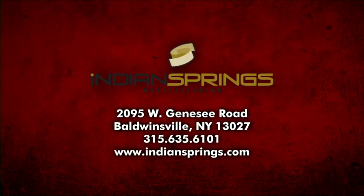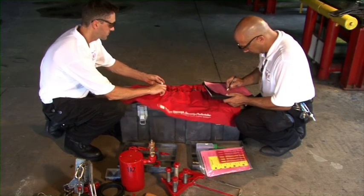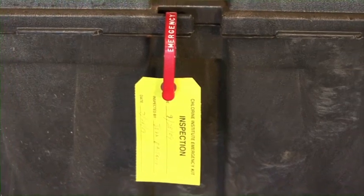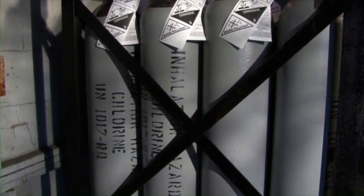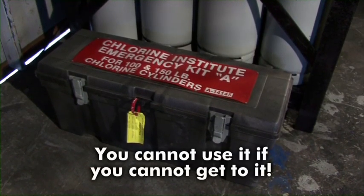Spare parts may be purchased by owners of Kit A from the supplier. One supplier of the Emergency Kit A is Indian Springs Manufacturing in Baldwinsville, New York. The kit should be frequently inspected by the person responsible for the equipment. The kit contents should be checked against the parts list found in the Kit A instruction booklet to ensure that all items are present and ready for use. The box should be sealed after each inspection, and these seals should be broken only by authorized persons or in case of emergency. Many users coordinate the routine inspection with training drills. To maximize effectiveness, ensure the kit is located in an area that provides easy access but offers protection from the weather. You cannot use it if you cannot get to it.